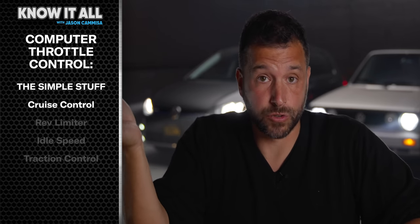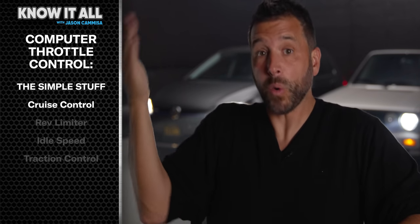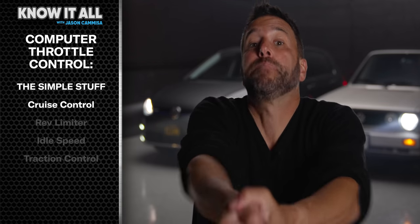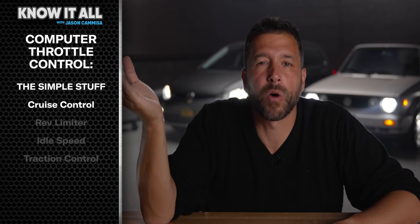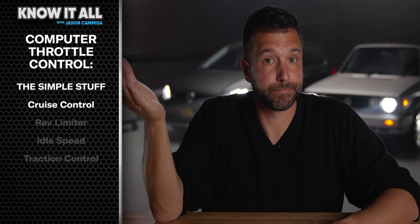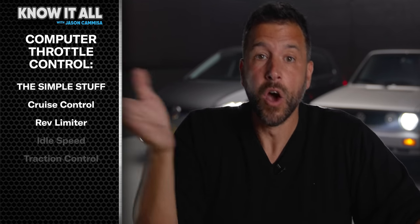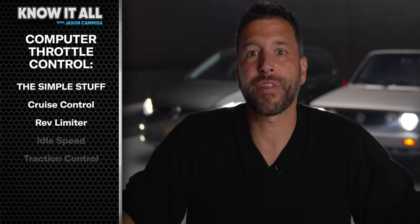Take for example, cruise control. Used to be that cruise control required some sort of device to compare your requested speed to your actual speed, whether that was a computer or some other device, and then a separate throttle cable, and then some sort of actuator that pulled on the throttle cable. Once the throttle is controlled directly by the computer, you can throw all that other crap out, because cruise control just becomes a couple lines of computer code. Same thing with a rev limiter. Why have a distributor with a centrifugal limiter, or a fuel pump relay with a rev limiter built in, or a fuel injection computer that figures out how to cut power without blowing up the engine? Just close the throttle.